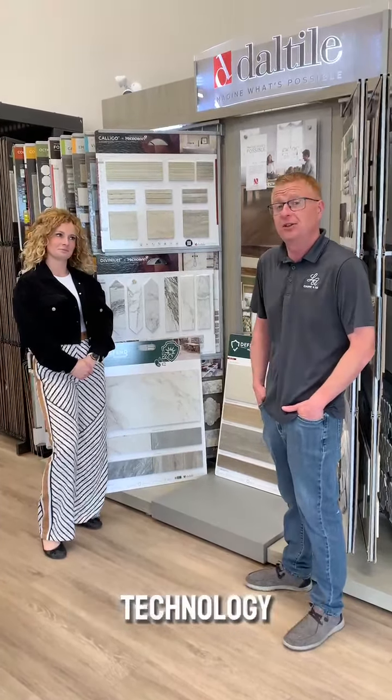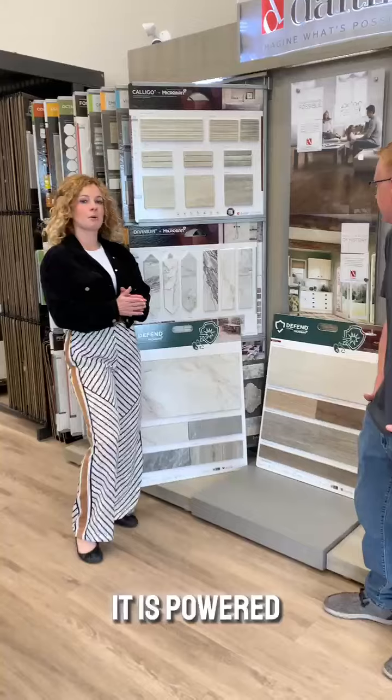Hi, it's Craig here with another edition of Floor Up Fridays brought to you by LA Carpet and Tile. This week I'm joined by Brooke, and Brooke has a new innovative tile technology to share with us today.